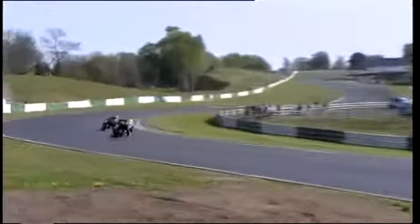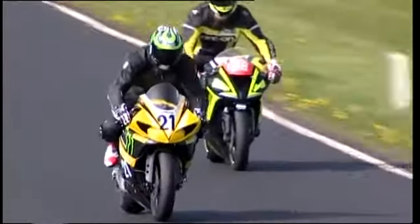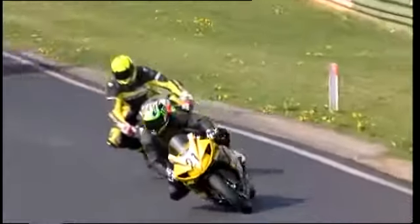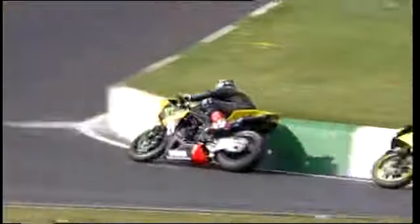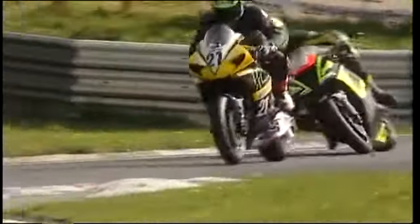Coming out of Gerrards and now they head down towards Shores again. This is a very late-braking part of the circuit — a chance to make an overtake here. We've seen a lot of people do it and get it wrong from time to time. Here we go — that's the Yamaha that leads it then from the Kawasaki in second. Into the bus stop, out of the bus stop.